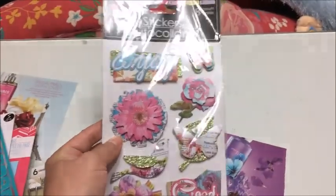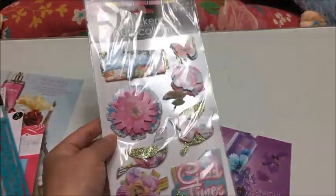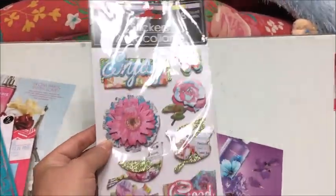Scrapbooking stickers like these really do run expensive at craft stores, so for a dollar you should definitely grab these when you find them at Dollar Tree.